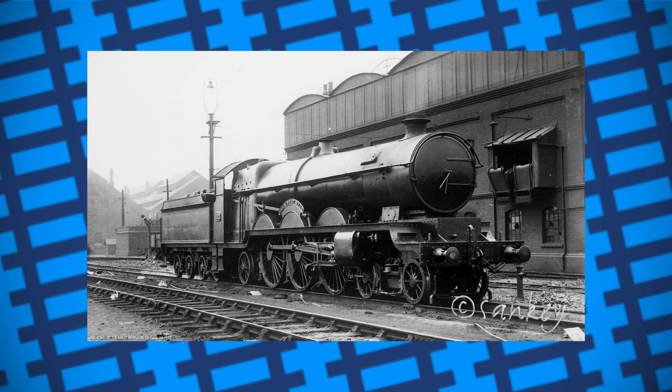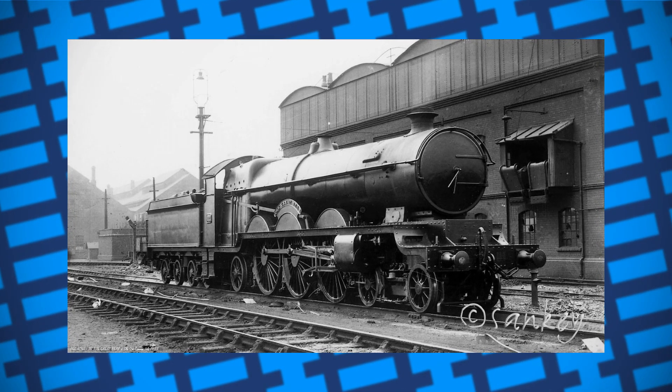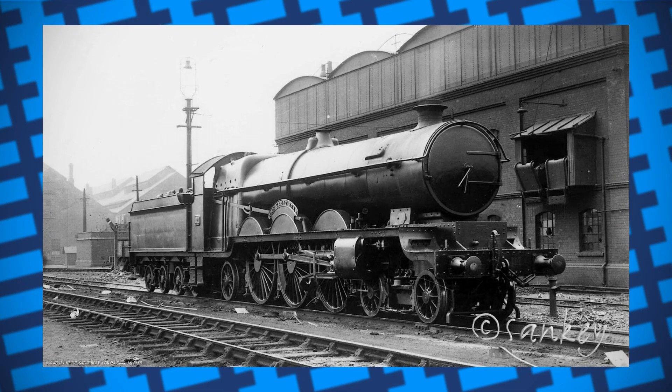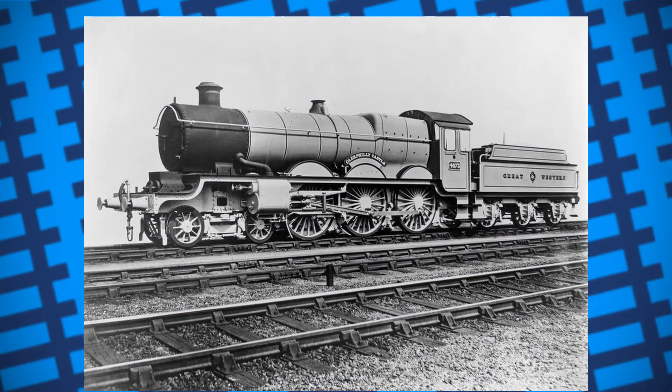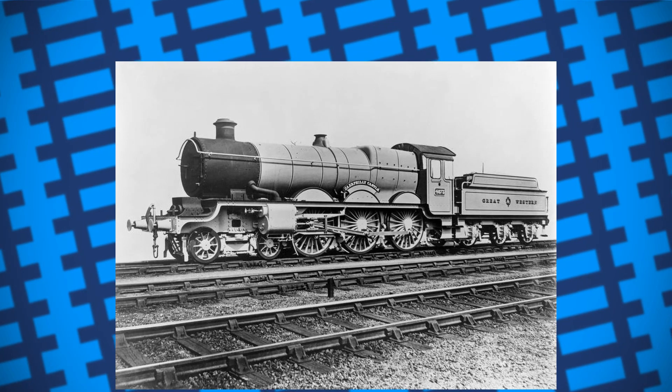Despite this, the engine acted as great publicity for the railway, being used as the GWR's flagship locomotive until 1923, when Charles Collett, the new railway engineer, introduced the Castle class of locomotive, which had a slightly smaller 4-6-0 wheel arrangement, but was pretty much better in every way.